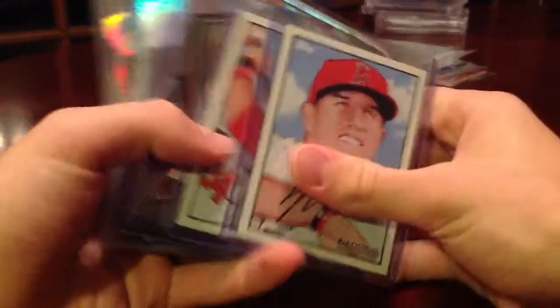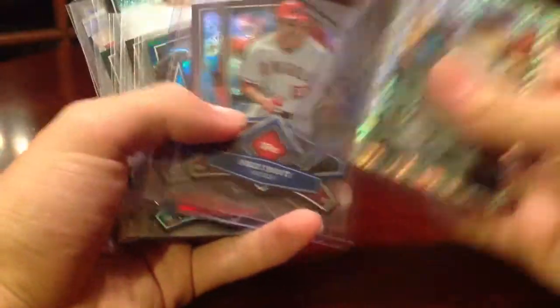These are National Promo exclusives — these 2 Trout, Harper, and then just some other cards I got: Weaver, Trout, Harper, A-Rod. I know, boring die cuts — you guys only want to see the hits.